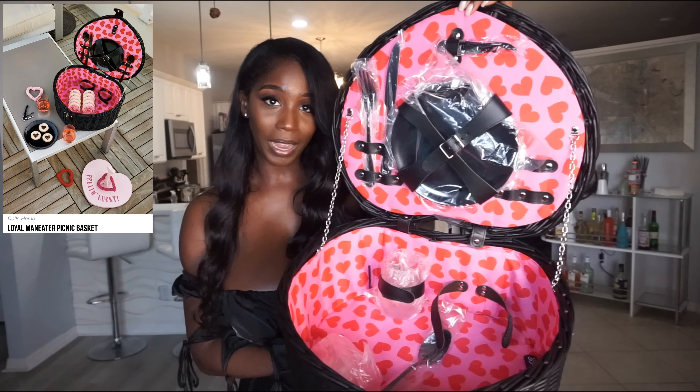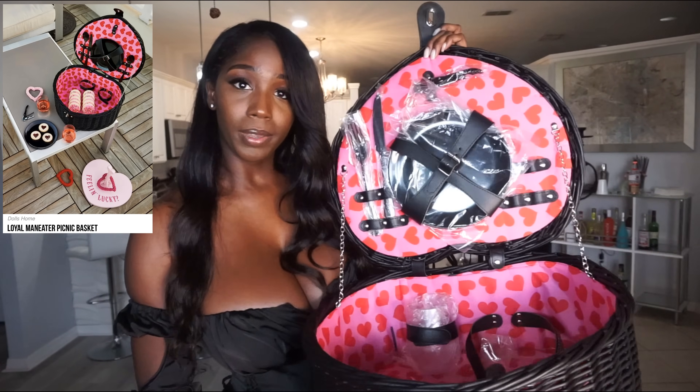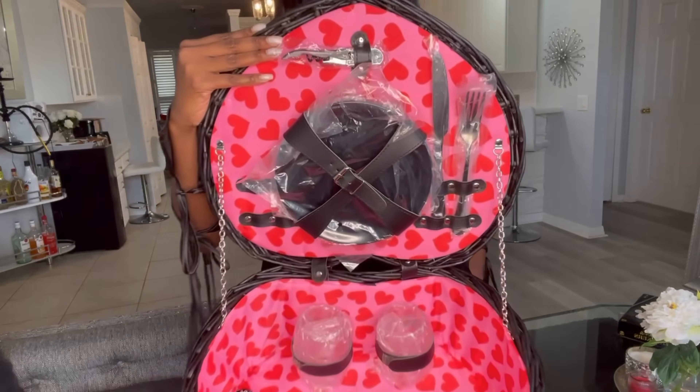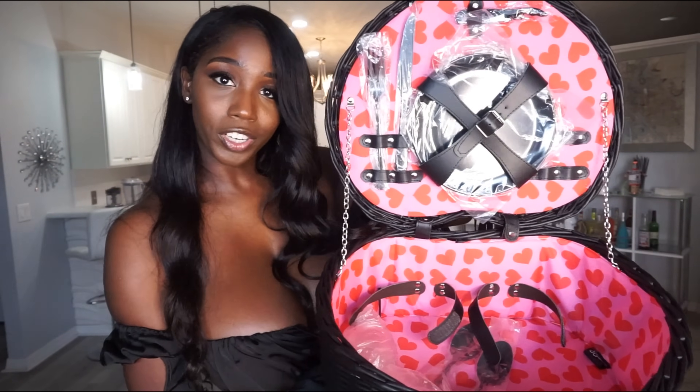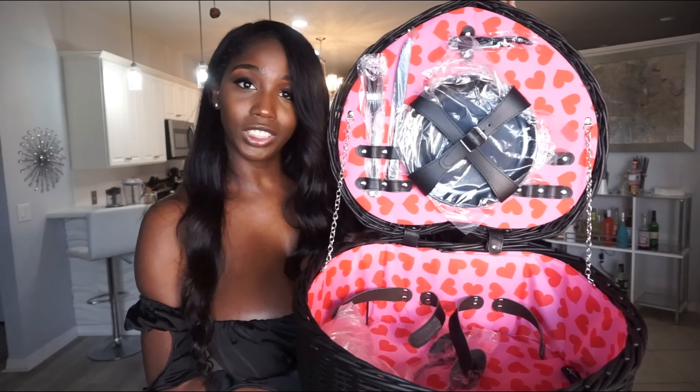Last but not least is this wonderful picnic basket. It comes with this beautiful large basket — you can see it's huge. You can put whatever you want in it: a blanket, food, drinks. It also comes with straps to place cups in, two cups, a spoon, two plates, a fork, and a knife — so it comes ready for a picnic. There's so much room to add more. This is honestly my favorite thing I got today, which is odd because it's not clothing. I'll definitely be doing some content with this picnic basket, so stay tuned.